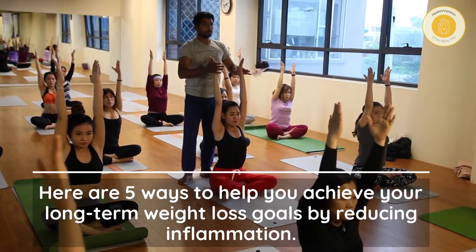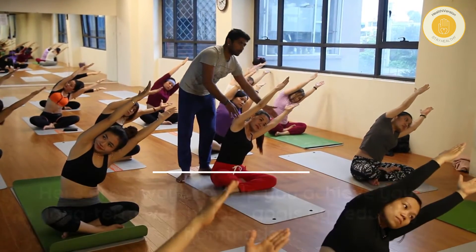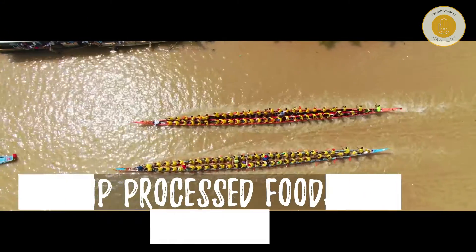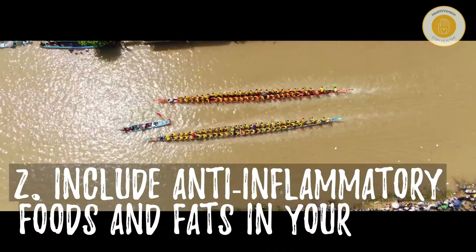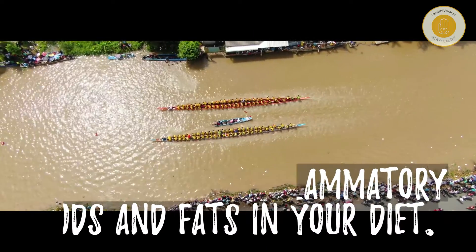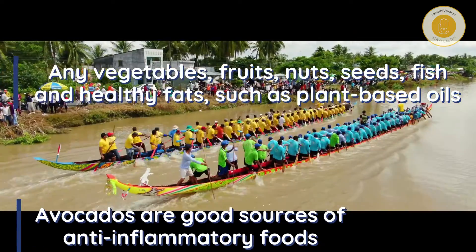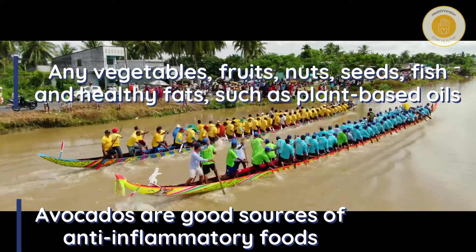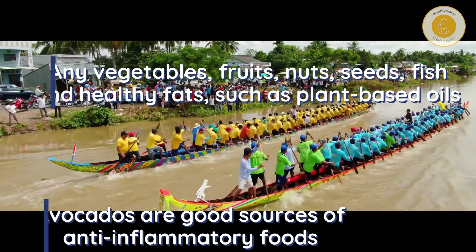Here are five ways to help you achieve your long-term weight loss goals by reducing inflammation. Number one: skip processed foods and added sugars. Number two: include anti-inflammatory foods and fats in your diet — vegetables, fruits, nuts, seeds, fish, and healthy fats such as plant-based oils and avocados are good sources.